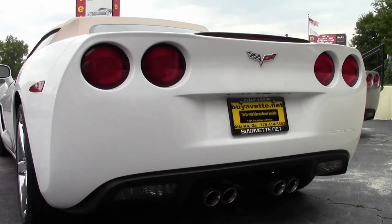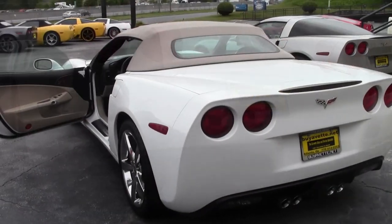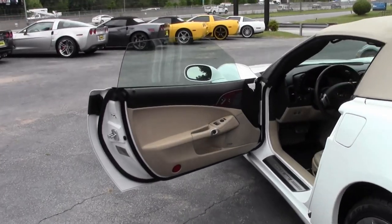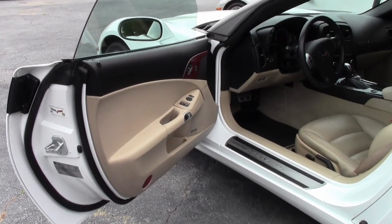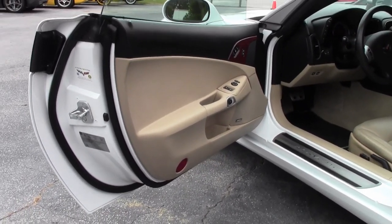Chrome Gumby wheels, OnStar, Compass, auto-dimming mirrors, HID headlights, dual-zone electronic climate control, fog lamps, keyless entry — and you can imagine, every power option is on this car.